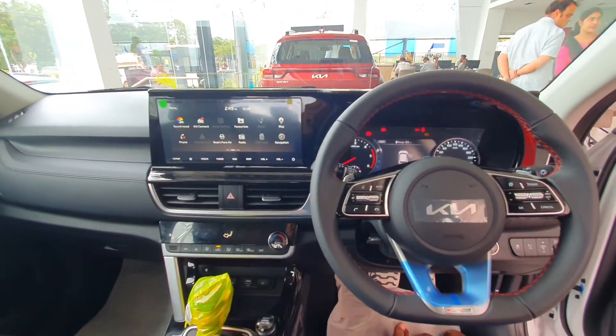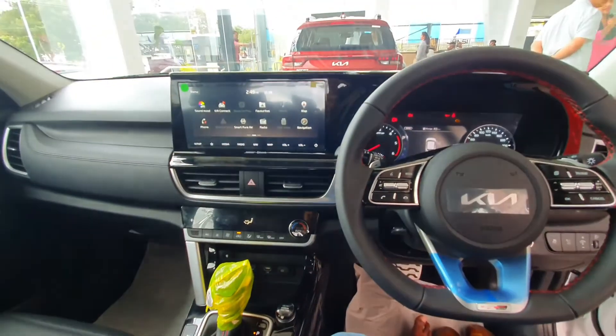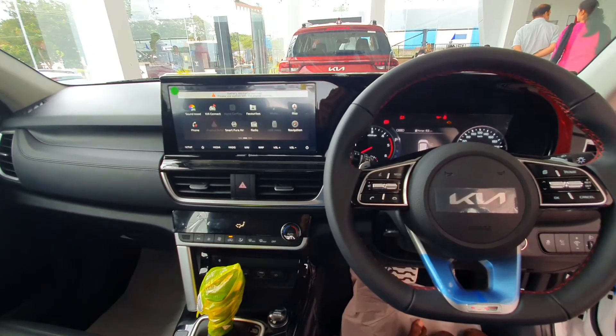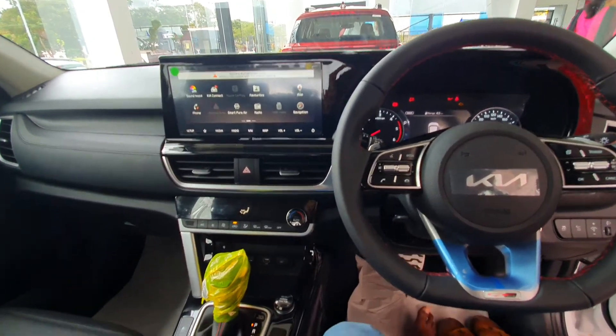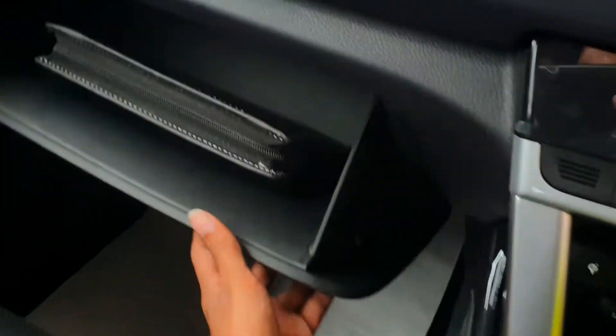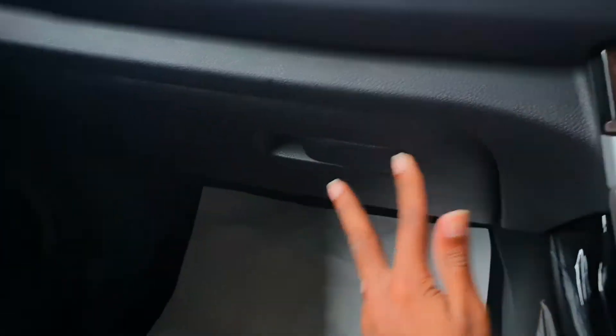This is the black color dashboard with single tone color. You can see the leather stitching on the steering wheel with some controls. This is the glove box — a decent sized glove box.